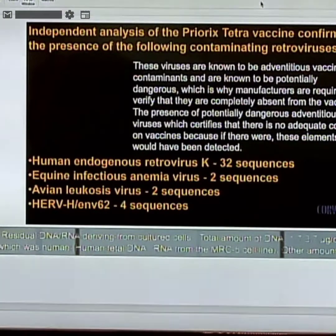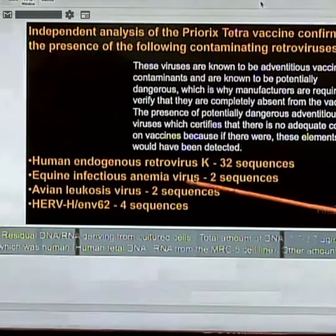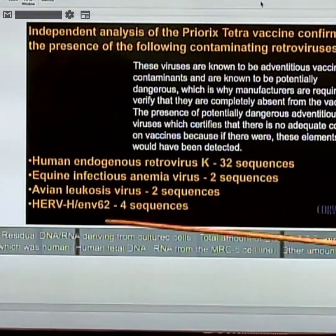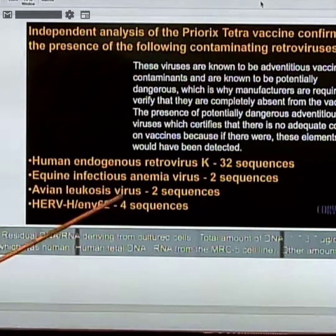The WHO and CDC admitted these vaccines are killing people and contain a lot of contaminants. They've never been safety tested as required by law since 1986 — not a single test. An independent study found 32 sequences of a human endogenous retrovirus associated with diseases like Lou Gehrig's disease, equine anemia virus, and avian leukosis virus — which destroys white blood cells. All of these were found in MMR.